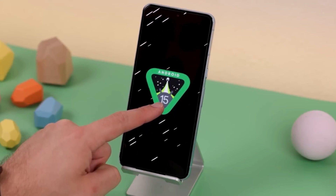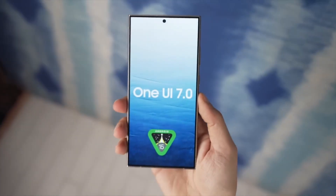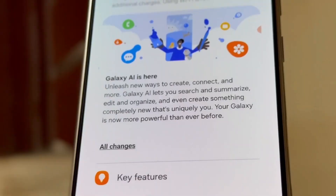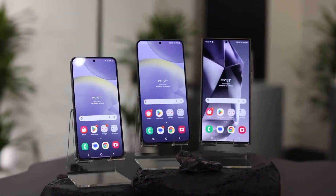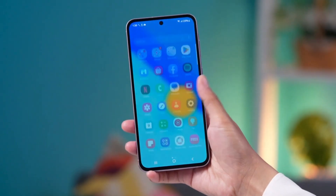While Google has delayed the release of Android 15, now expected to launch in mid-October for Pixel phones, this shouldn't impact Samsung's progress as they are already behind schedule. On a less positive note, the Galaxy S24 will be the first series to receive One UI 7, but most of the latest Galaxy devices are expected to get the update by the end of this year.